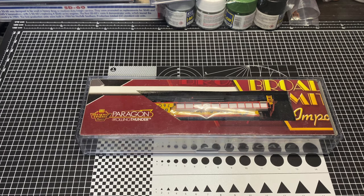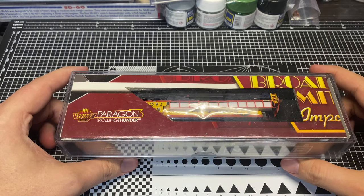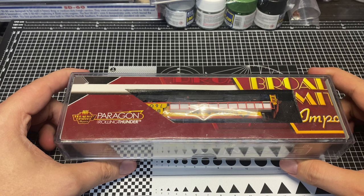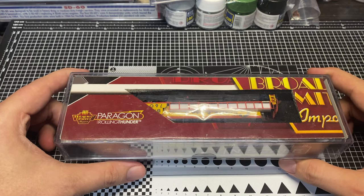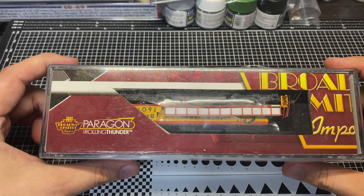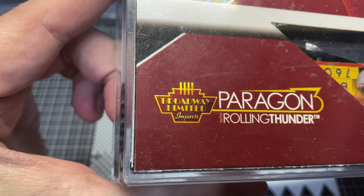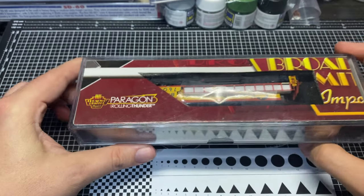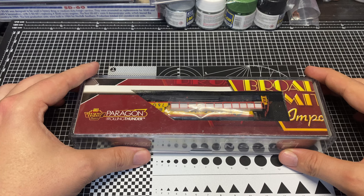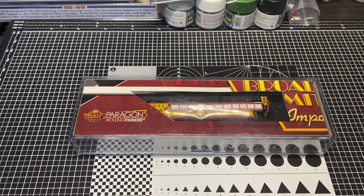Hey guys and welcome back to Trains with Shane. We've got another Will It Run episode. Today's guest is a little something I picked up off eBay - I bid on it and if I could get it for cheap enough, good. What we've got here is a Paragon 3 Rolling Thunder DCC and Sound from everyone's favorite controversial manufacturer, Broadway Limited. These guys need no introduction - you either love them or you absolutely hate them. Some people have had nothing but bad luck with their decoders, and some people have never had a problem, like myself so far - fingers crossed.